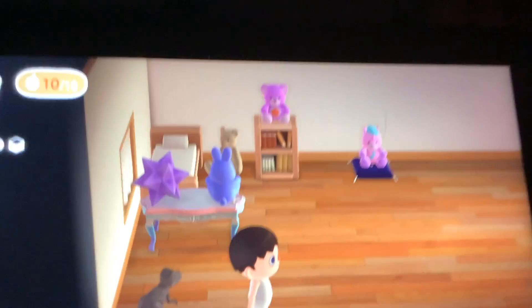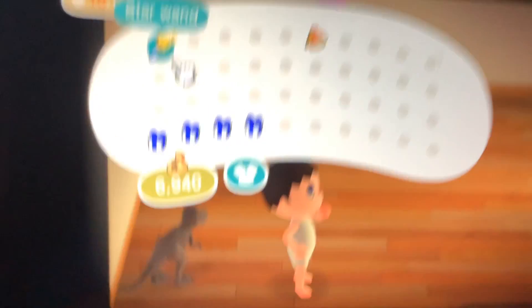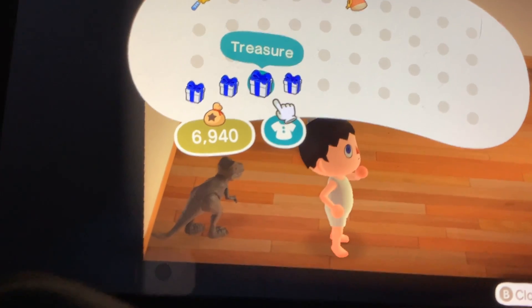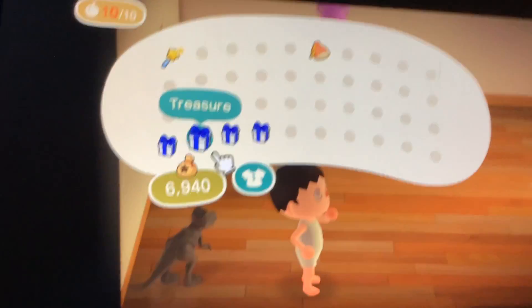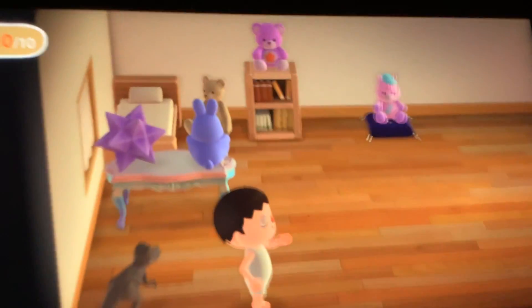Also guys, let me know in the comments if you know how to open these. Anyways guys, that's the end of the video. Bye bye, thank you.